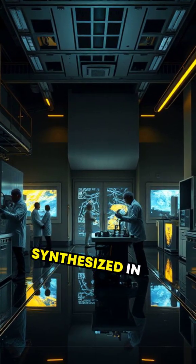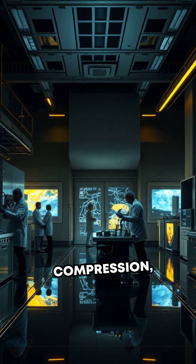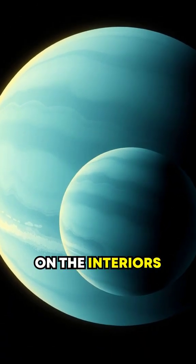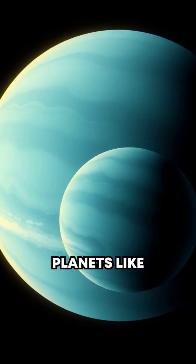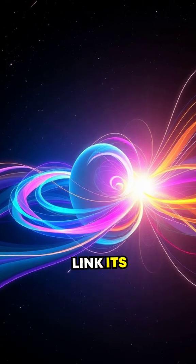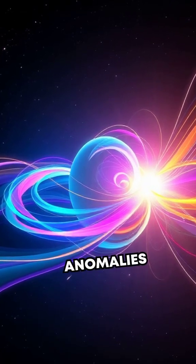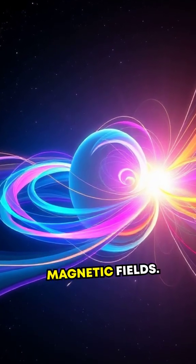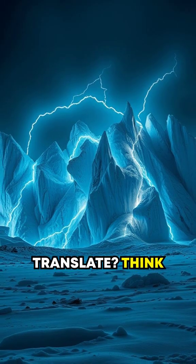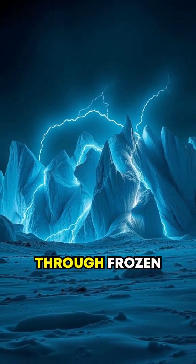Superionic ice has been synthesized in labs using laser-driven compression, mimicking the extreme conditions thought to exist on the interiors of icy giant planets like Uranus and Neptune. Recent experiments even link its existence to the conductivity anomalies observed in these planets' magnetic fields. How does this translate?